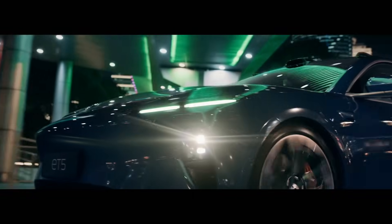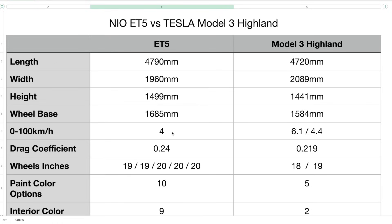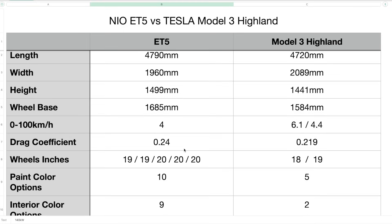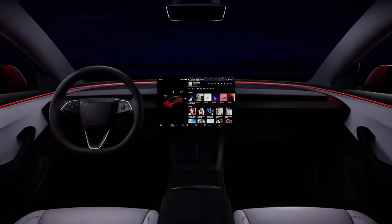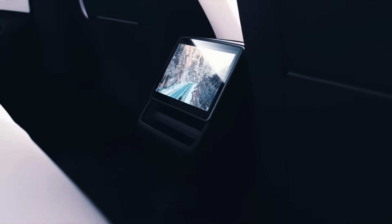Zero to 100 kilometers per hour is 4 seconds for the ET5 — that's the official number — however during testing they've managed to get that down to 3.8 seconds. The Model 3 Highland does 6.1 seconds on the rear-wheel drive and 4.4 seconds for the dual motor variant. The drag coefficient on the ET5 is 0.24 Cd, while on the Model 3 Highland it's 0.219 Cd — they've made improvements to improve the aerodynamics compared to before.